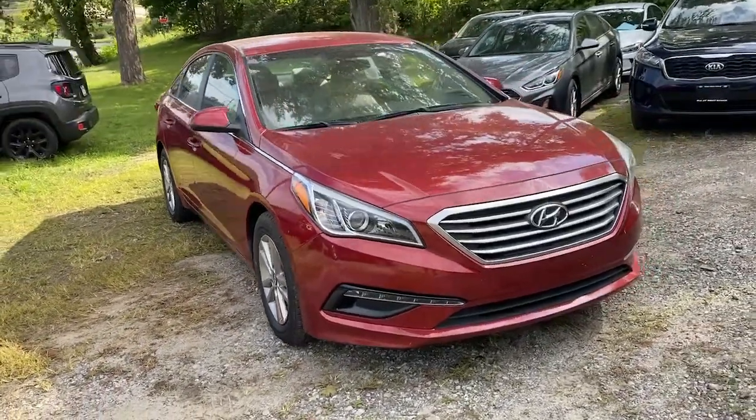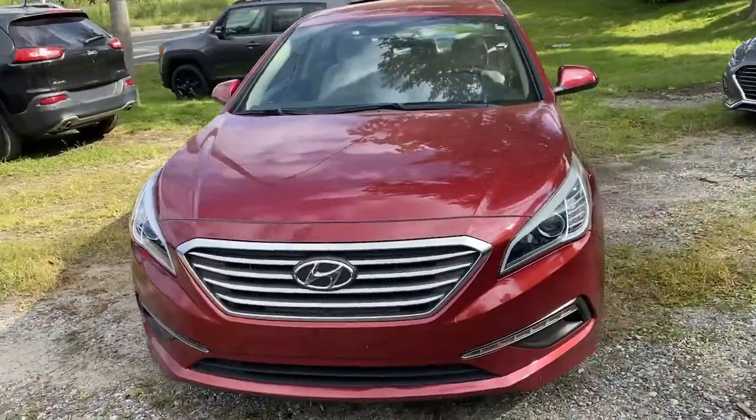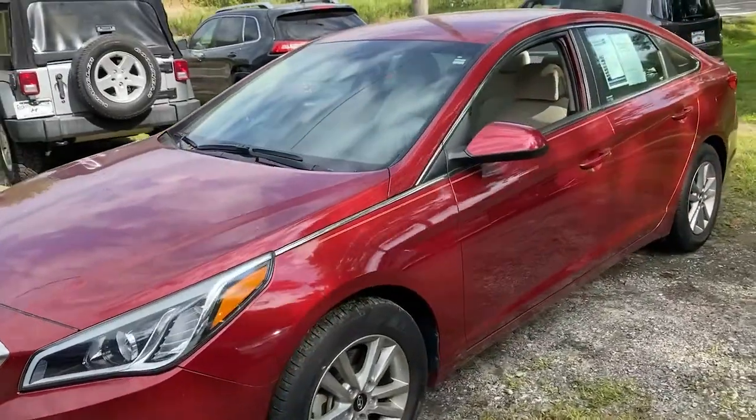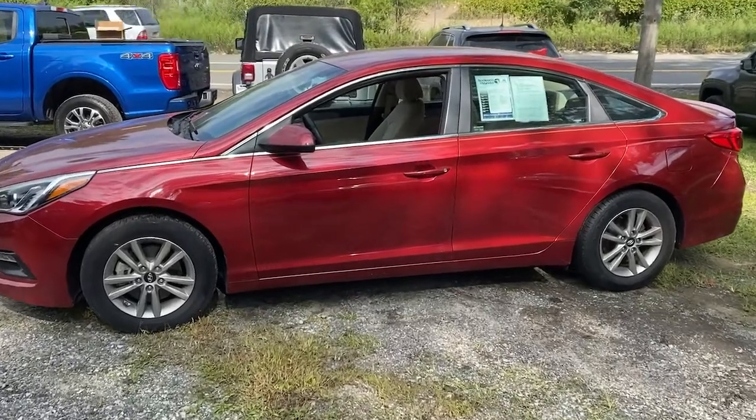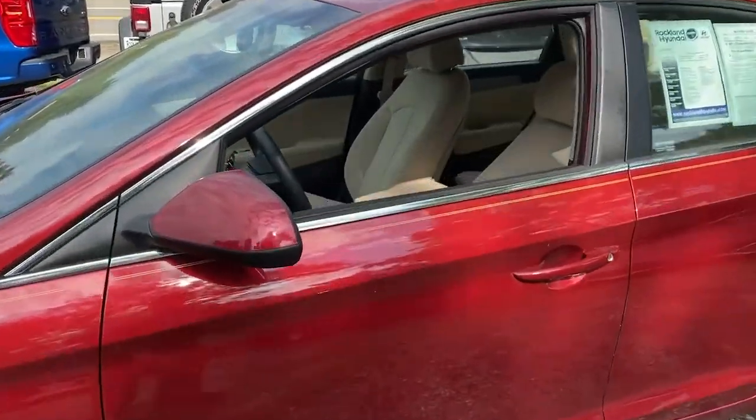You're going to love the 2015 Hyundai Sonata. This vehicle still has fewer than 20,000 miles on the clock, so it won't last long. Get the best of quality, comfort, and convenience in this family-friendly Sonata.